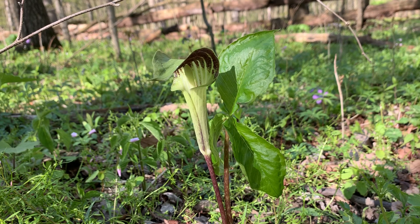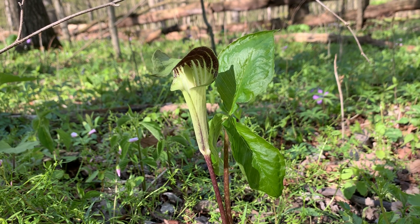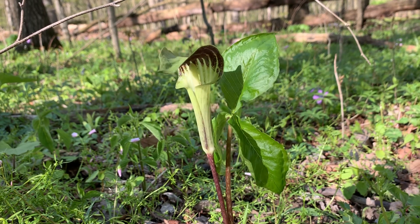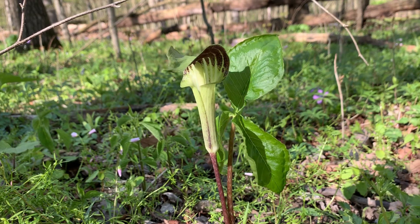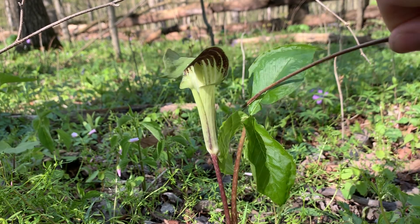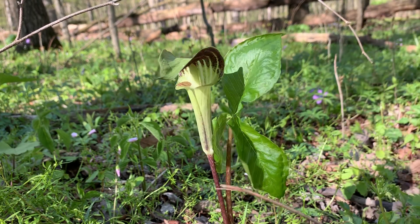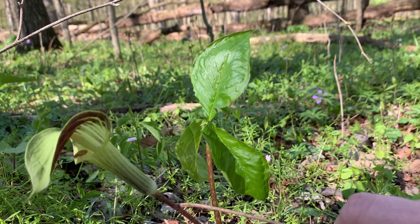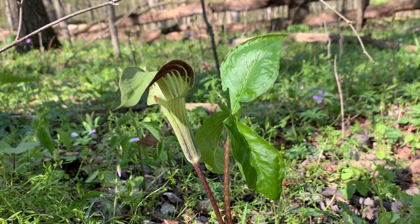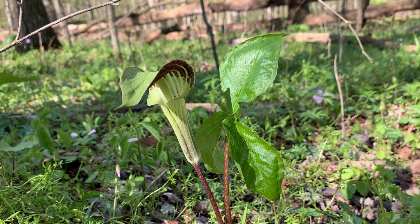And not just for this plant — skunk cabbage too, they think. Pawpaws are another great example. There are a lot of species of plants that depend on flies for pollination. And so for the leaf identification, it comes in threes, which kind of reminds you of the trillium. But the trillium sits upright and supports the flower directly.